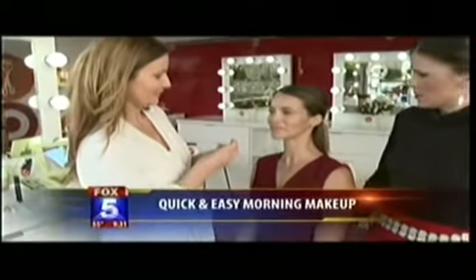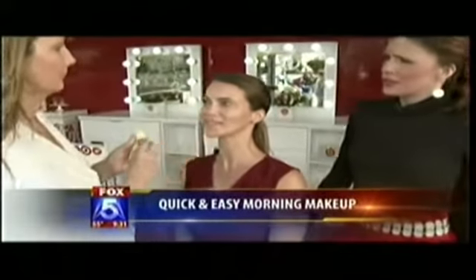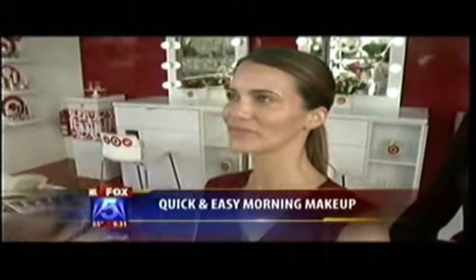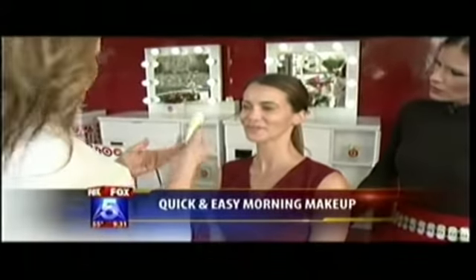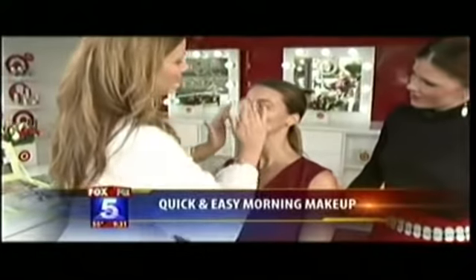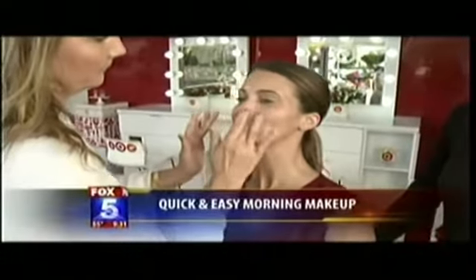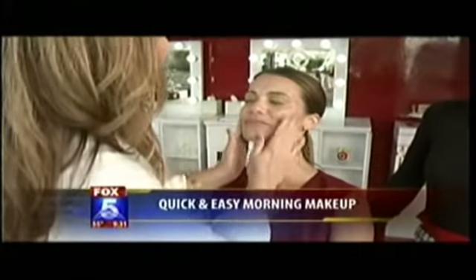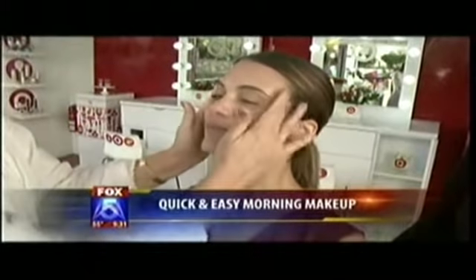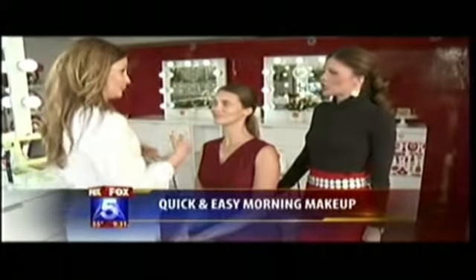We have a beautiful model here that came in with no makeup on. We're doing a five-minute morning makeup. We're starting with a tinted moisturizer, which is very light but gives you that lovely glow. We apply that all over the face like we would a face lotion — it evens out the skin tone and gives you radiance.